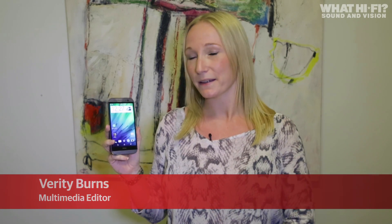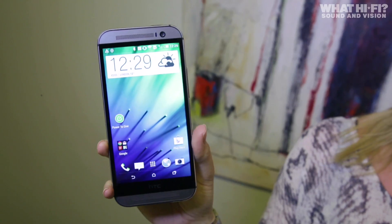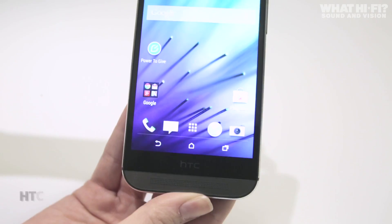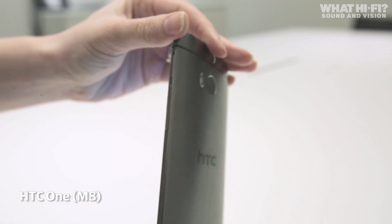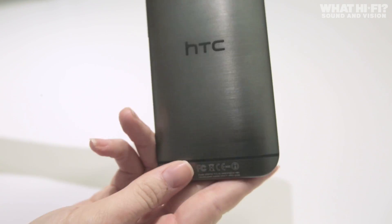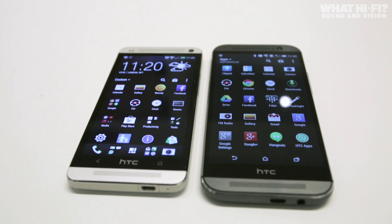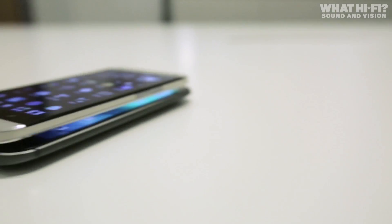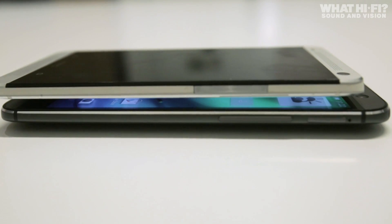One of our favourite phones of last year, the HTC One, has got a successor, and this is it — the HTC One M8. We've been given a sneak peek at a pre-launch briefing to get a closer look at what it's all about. The HTC One M8 might seem like a strange moniker, but it actually follows in the footsteps of its predecessor, which was codenamed the M7 before launch. That predecessor went on to do pretty well, scoring a whole host of 5-star reviews and becoming the most awarded phone of 2013. So the M8 has some pretty big shoes to fill.